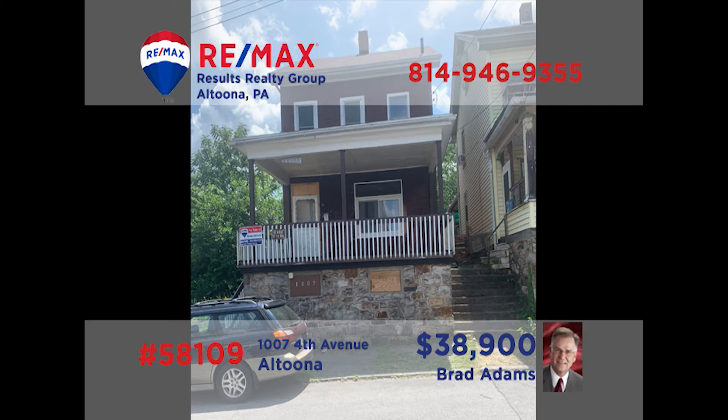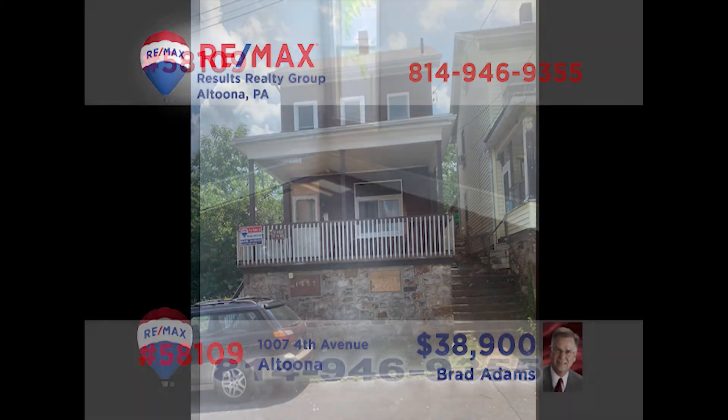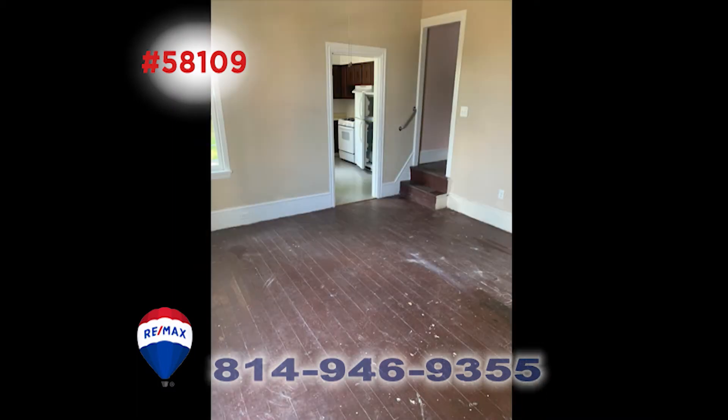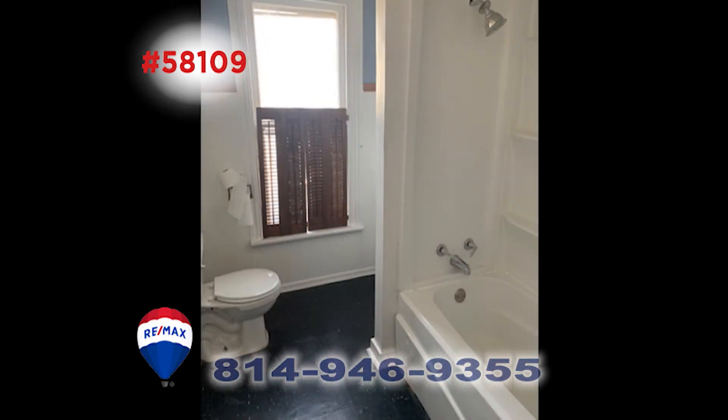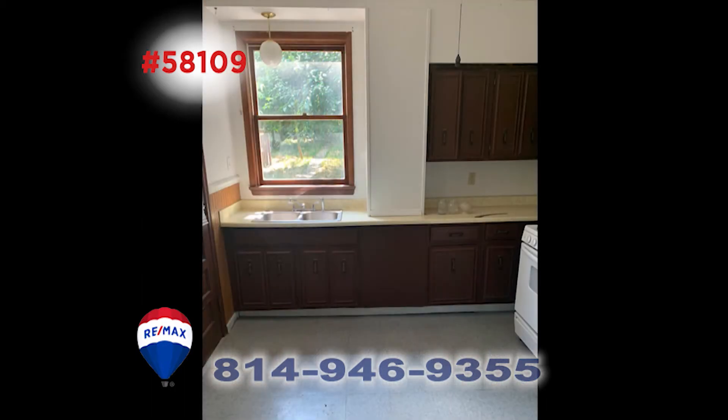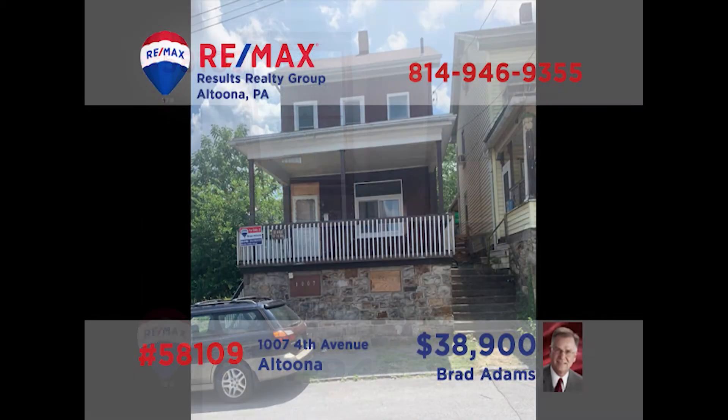Here's a great find for any real estate investor or anyone who wants to own rather than rent. This two-bedroom home on Altoona's 4th Avenue is in need of a little TLC, but it would be a fantastic property to renovate and rent, or roll up your sleeves and get creative with updates that make a wonderful single-family home. When you call Brad for more information, be sure to ask him about the fenced-in backyard. Call him today to learn more about this opportunity.